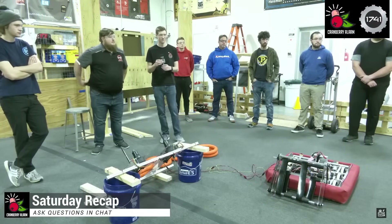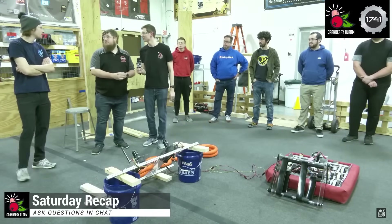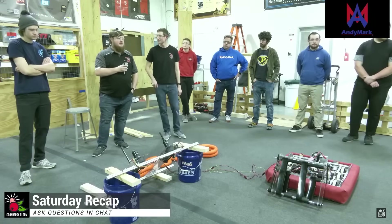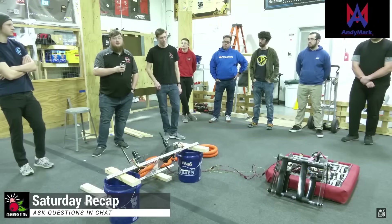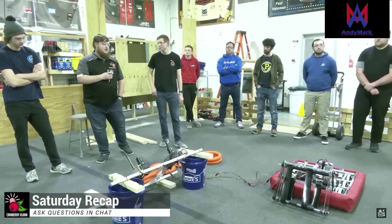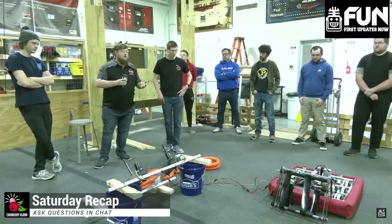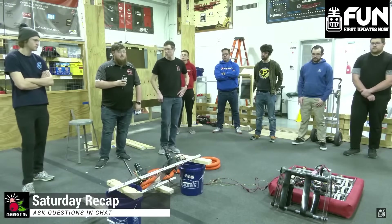We're going to let the RI3D team keep going with anything else they want to present, and then keep accumulating questions from chat. On the programming side, we have posted all of our code so far on our GitHub page — it's github.com/cranberryalarm. There's a CA24 robot code repo there. We intentionally designed a lot of our code this year after last year's code in a repeatable and extensible manner, so you can control your robot in a way that's readable for programmers but also makes sense for non-technical people. We spent a lot of time preparing that and hope it's helpful.